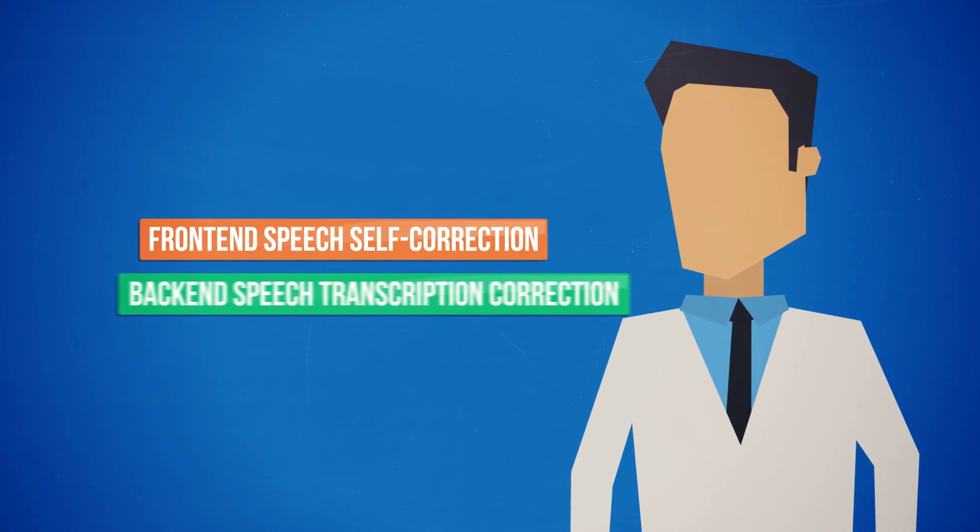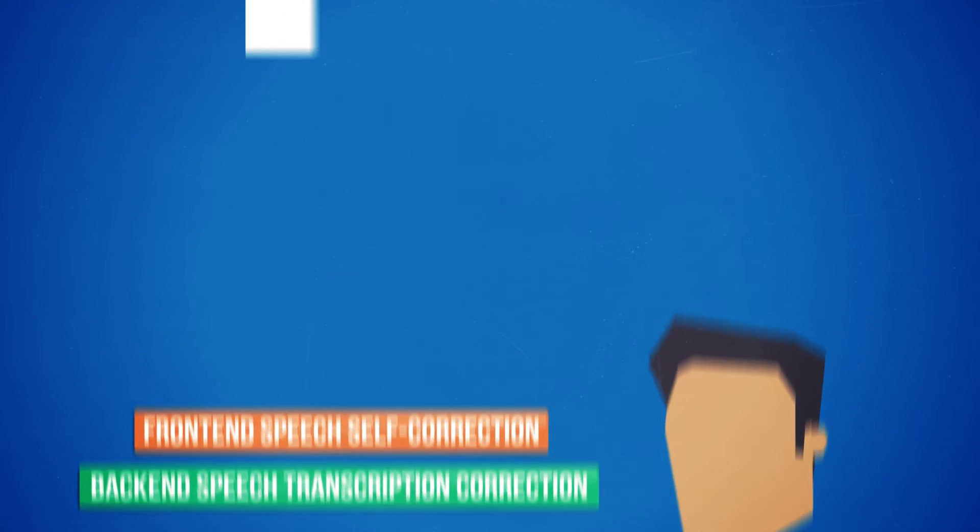With a built-in, dynamic workflow, physicians can switch from front-end speech self-correction to back-end speech transcription correction at the push of a button.